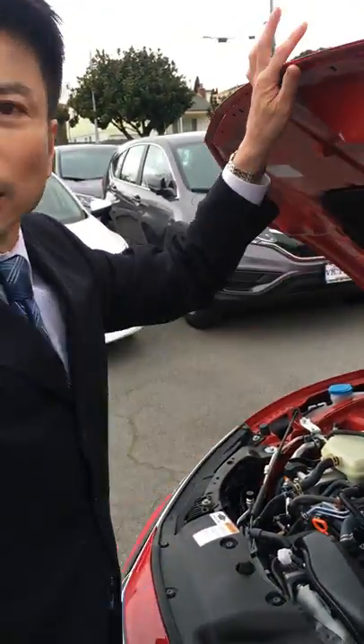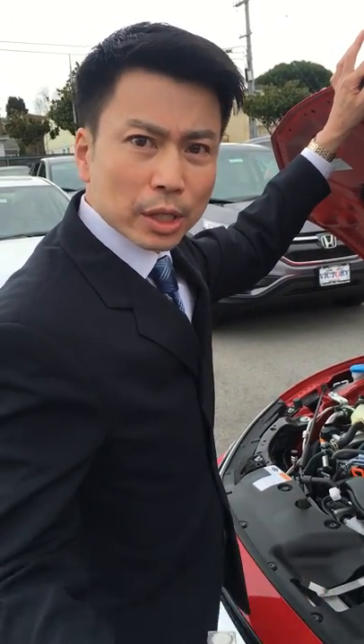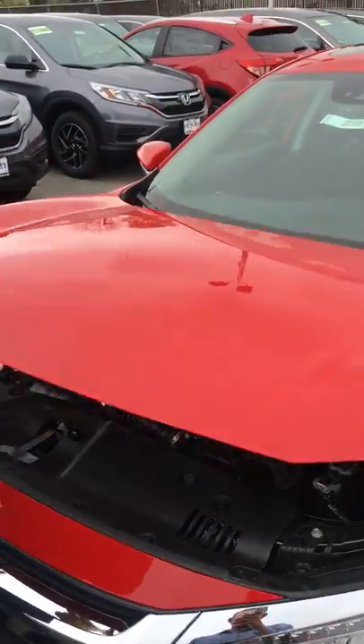Chances are you're never going to look underneath the hood anyway, because we offer a great prepaid maintenance program which covers up to five years or 75,000 miles. So I'm just going to go ahead and close this.